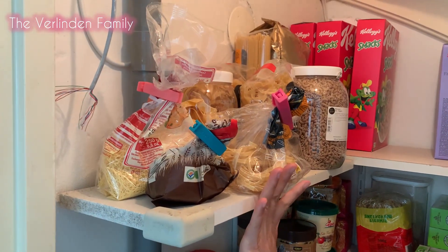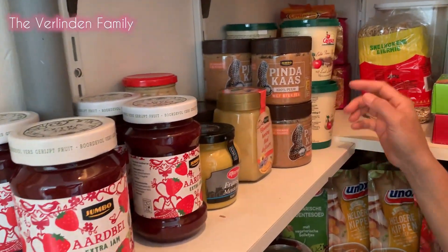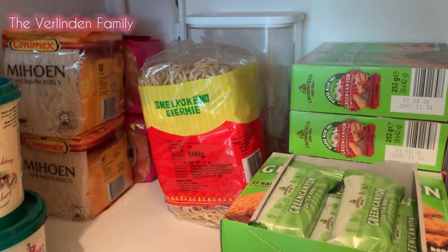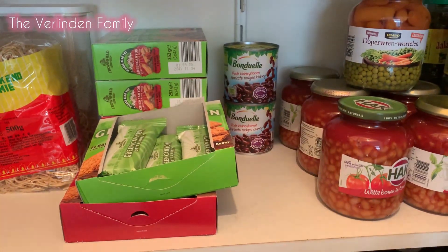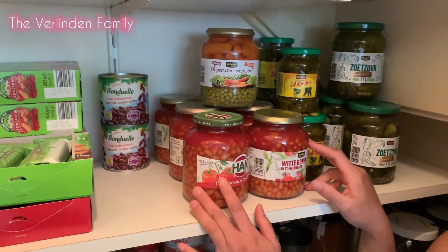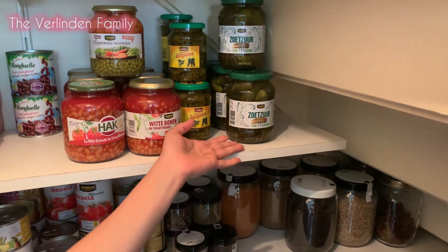Over here guys is all the pastas and going down is our bread spreads - everything from peanut butter to sandwich spread is right here. And here is our noodles - this is Erwin's snacky especially when he goes to the gym. And here is our white beans with tomato sauce, that's thin and my favorite. This one is pickles and we love it as well.